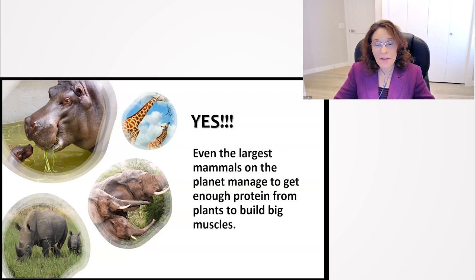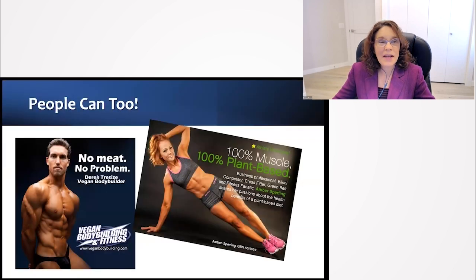Most of the largest mammals on the planet are vegetarians, like hippopotamuses, rhinoceroses, giraffes, and elephants. Their muscles are huge, all without animal products. People are pretty puny by comparison, but we can too. If you look up vegan athletes or vegan bodybuilders online, you'll see there are a lot of pretty buff, muscular vegans out there.